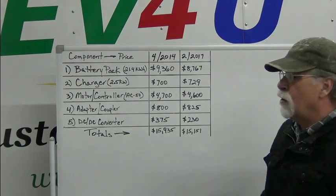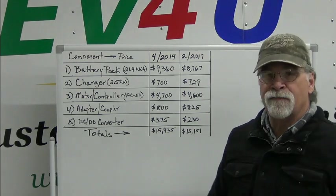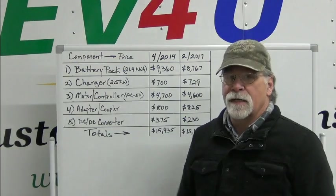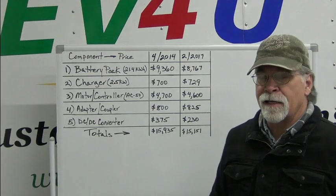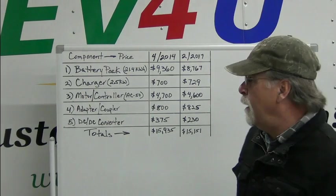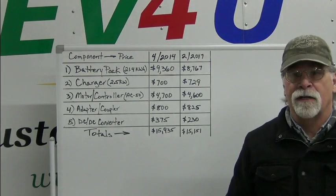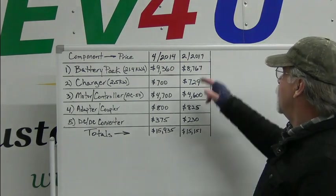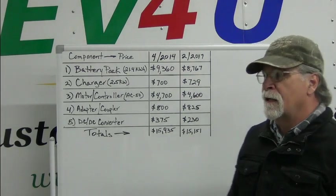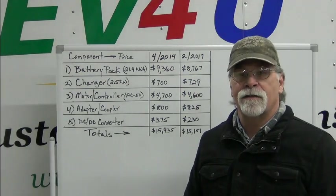This video is going to be kind of an update of a video that we've done twice before. How much does it cost, why does it cost so much — that type of thing. We did the first one in April of 2014, an updated version in February of 2017, and now we're doing January 2023.